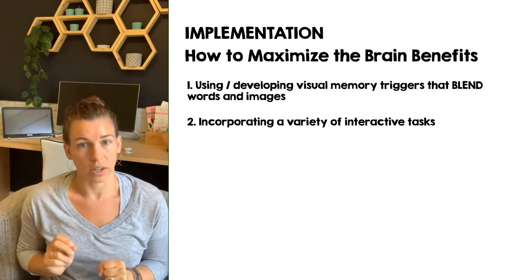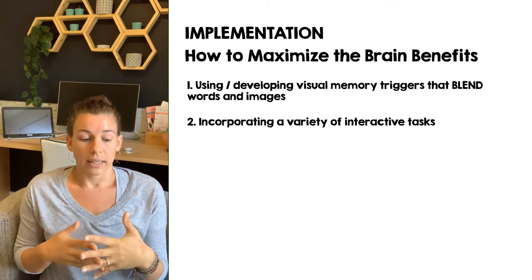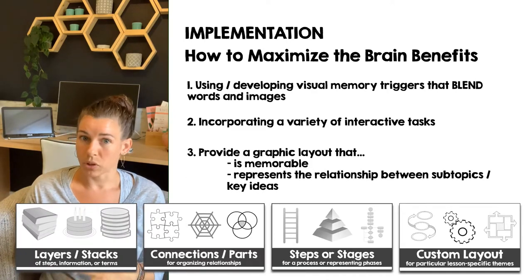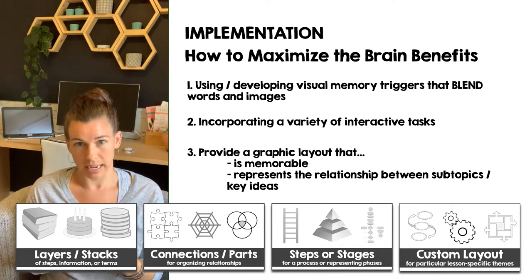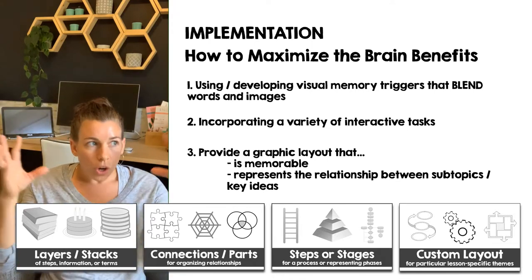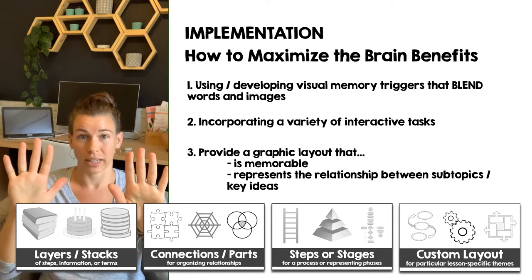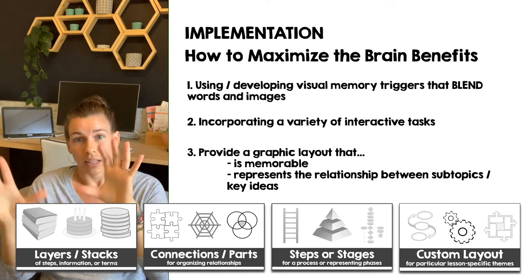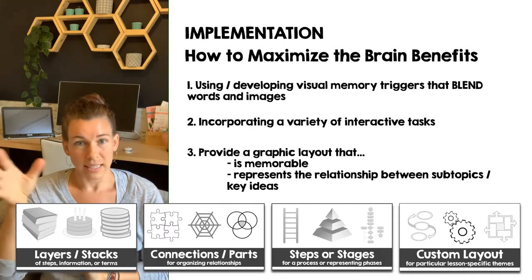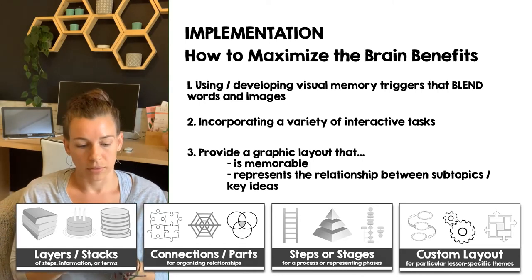Nothing has to move except their hand on the colored pencil. A variety of interactive tasks is important. In addition to visual memory triggers and interactive tasks, you want your layout to be memorable and fit with the content — something that shows the relationship between ideas will really make it stick. They'll be able to see that page layout in their mind because they interacted with it. Their layout combined with interactive tasks where they're classifying, color coding, and identifying things will help that information stick.